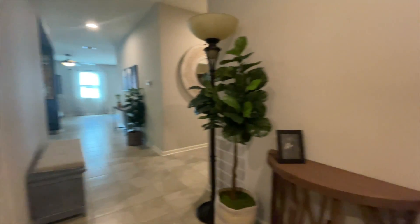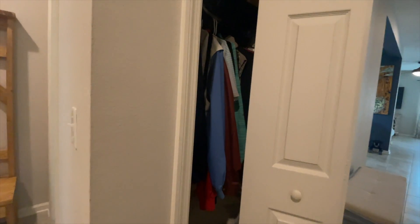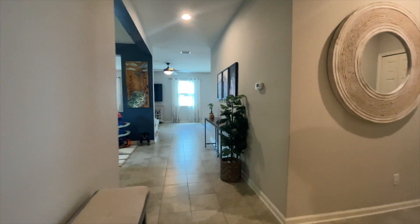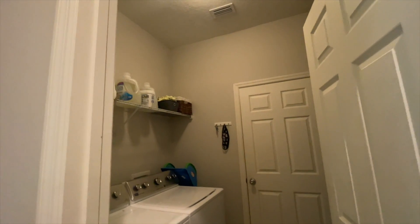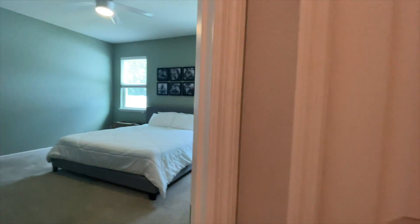Coming back out, standing behind the front door again. You do have a coat closet. Going to your right, we're gonna go through the laundry room next — laundry room that has the pass-through into the garage — and a linen closet.